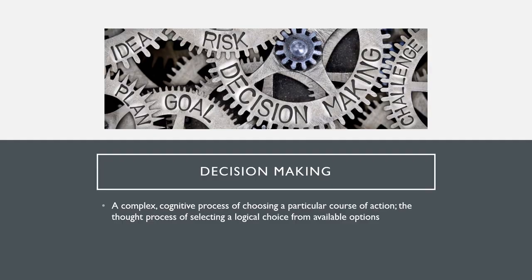Some people use the words decision making, problem solving, and critical thinking synonymously. So let's look at each of these and how they may differ. When we talk about decision making, this is a complex cognitive process of choosing a particular course of action, the thought process of selecting a logical choice from available options.